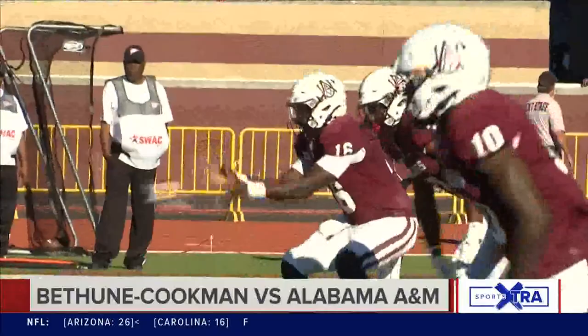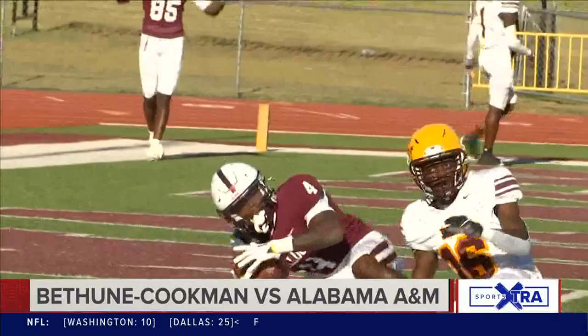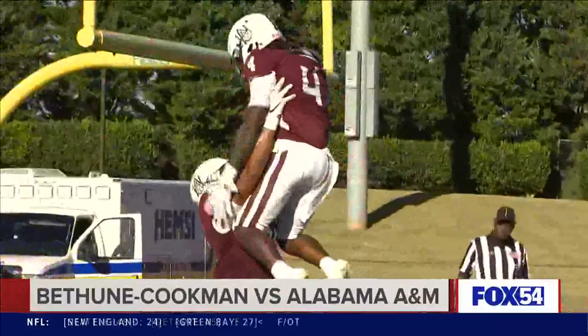But Alabama A&M eventually gets things going. Lankford firing a dart across the middle to Cameron Young for a Bulldogs touchdown. A&M now on top 28 to 20 after the third.